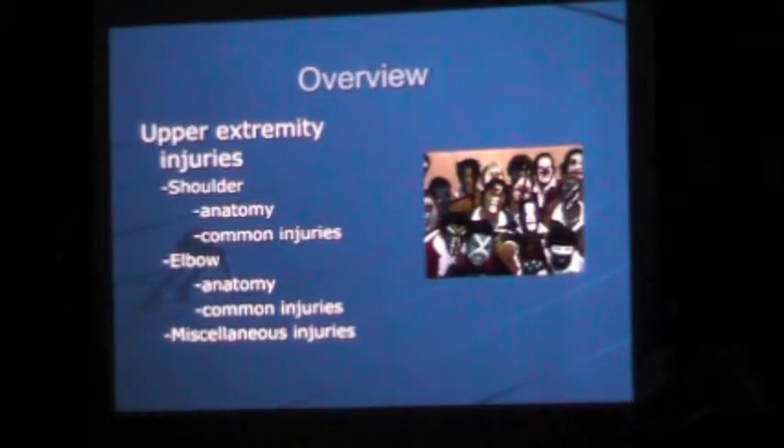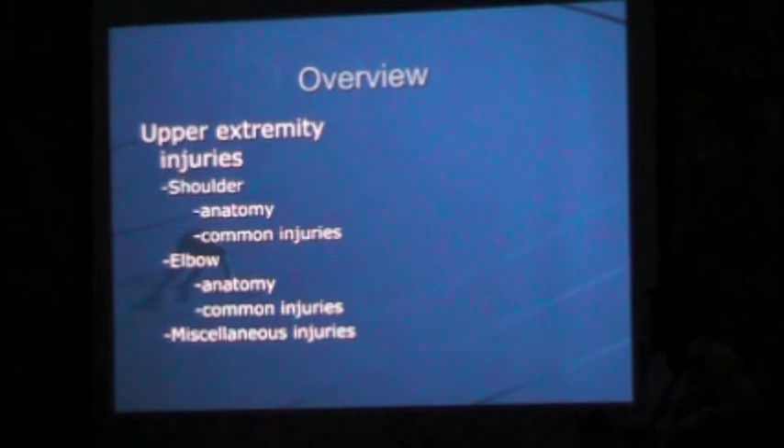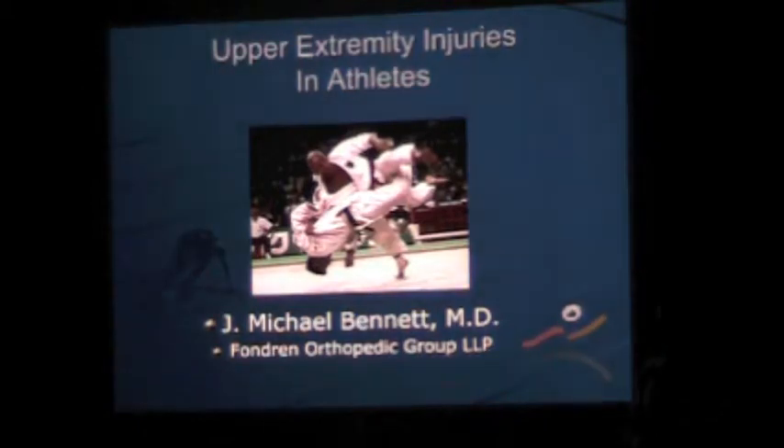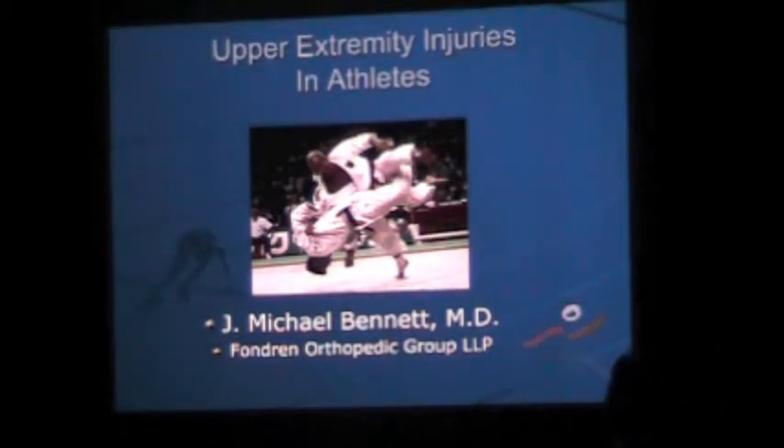About myself: I'm with the Fondra Orthopedic Group, and I've been practicing sports medicine and general orthopedics in the Houston/Sugar Land area for about seven years. I trained at Baylor and did my sports medicine fellowship at the University of Miami, spent time with the Hurricanes, and then went to spend time with the Tampa Bay Buccaneers. A lot of this talk is going to be sports-related, with some degenerative and arthritic content as well.